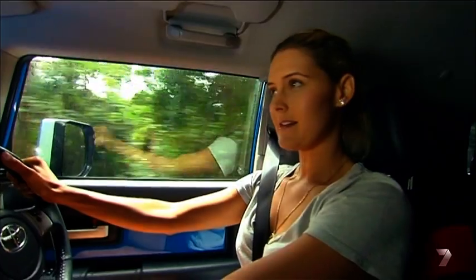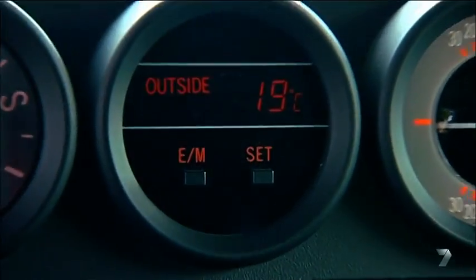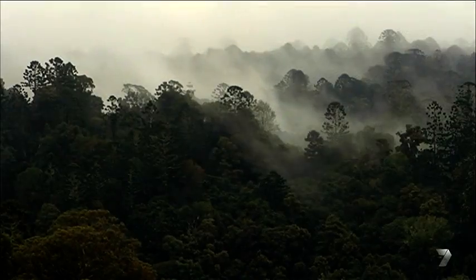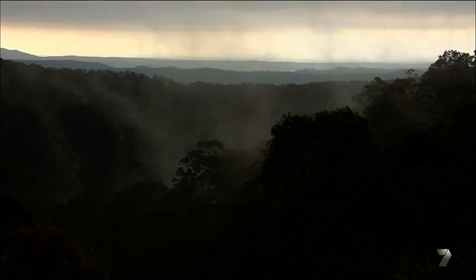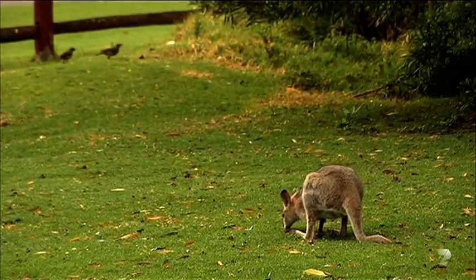There are three telltale signs that'll let you know you're heading in the right direction: number one, it's a little bit cooler; number two, everything is greener; and number three, well, I'm sure you can pick that one for yourself. The Bunya Mountains National Park lies about 60km from Dalby, and sitting pretty at 1,100 metres above sea level is a thriving population of flora and fauna.